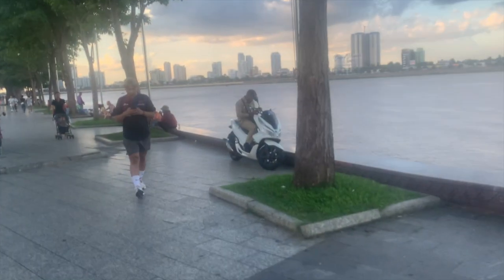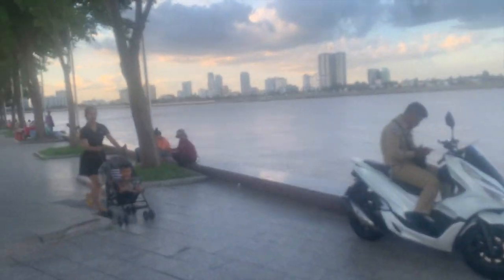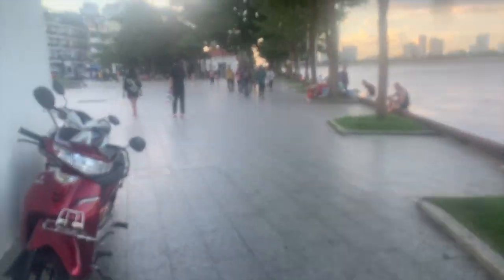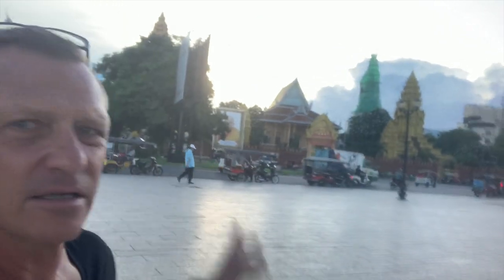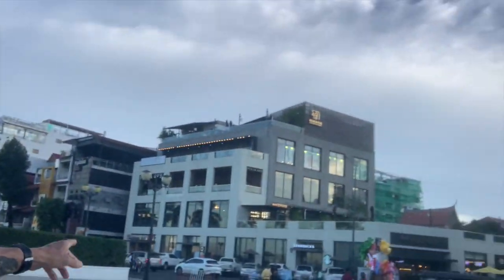The policemen over there do almost nothing — they just hang around. There's no trouble here in Cambodia, which is a good thing. I very much enjoy walking around in the morning and in the evening. There's a beautiful pagoda here behind me.